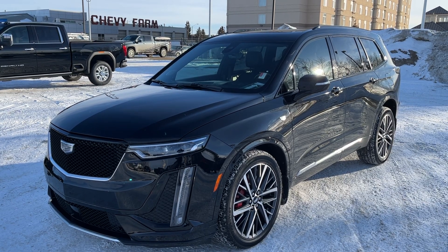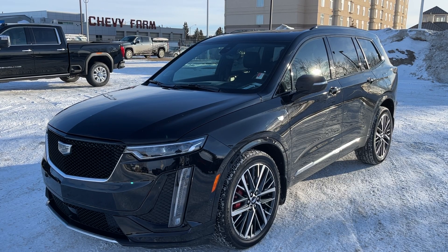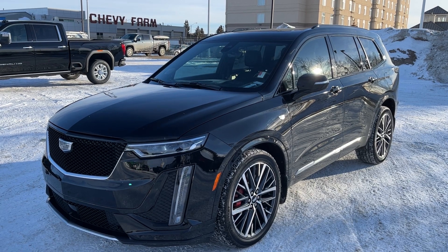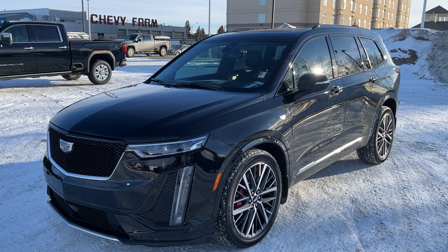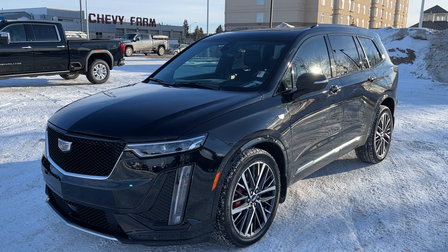Inside the vehicle, some of our additional features include heated and cooled front seats, heated second row bucket seats, and a fold flat third row dual bench seat. The front of the vehicle also has Apple CarPlay and Android Auto, dual-pane sunroof, GPS navigation, our advanced visibility, driver alert, as well as additional packaging.